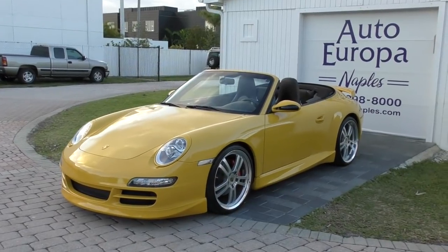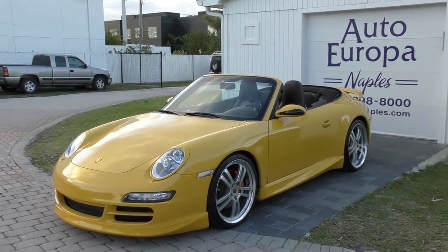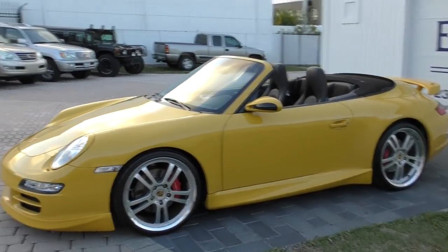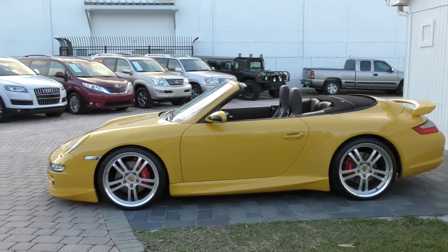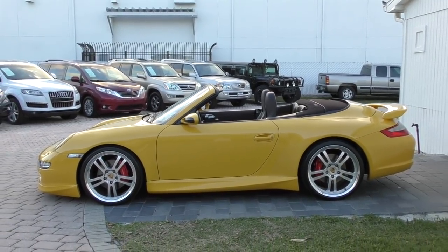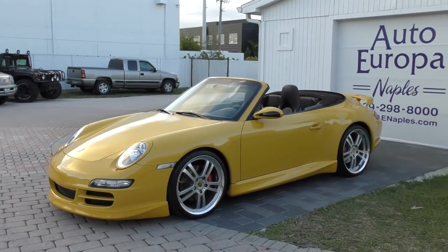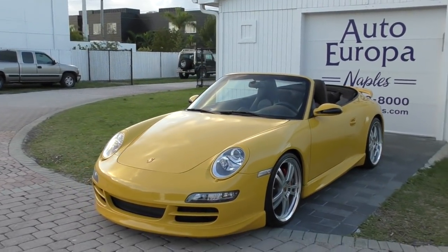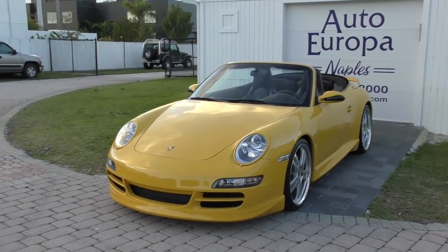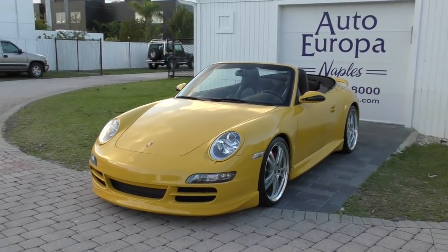The 996 came before this and that car was controversial - by controversial I mean it really upset the Porsche purists. They hated it, and they were destined to hate it. For one thing it was the first water-cooled 911, and as any purist would tell you every 911 should be air-cooled. So no matter what, the first water-cooled one was destined to be hated. But they also gave it Boxster headlamps, which I quite liked - it looked like a Porsche corporate thing - but the people who paid for the 911 didn't want to look like a Boxster from the front end, and I get that.